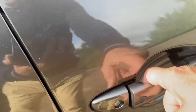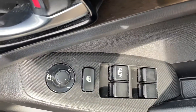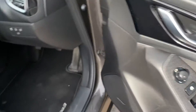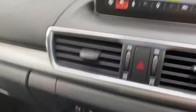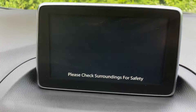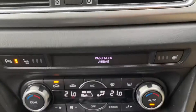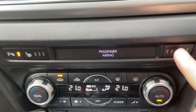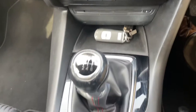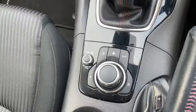We have keyless locking entry, electric windows, electric mirrors, power folding mirrors, we have satellite navigation, rear camera, DAB, heated seats, 6-speed box, Mazda's command system.